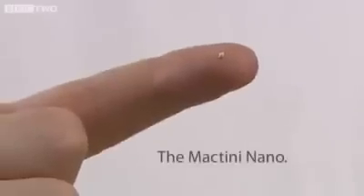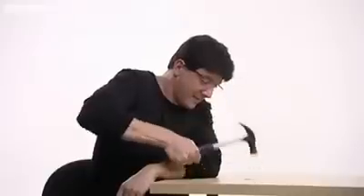Since I started this commercial, we've brought out a newer, smaller computer, the MacTeeny Nano, rendering this one obsolete. Thanks for watching.